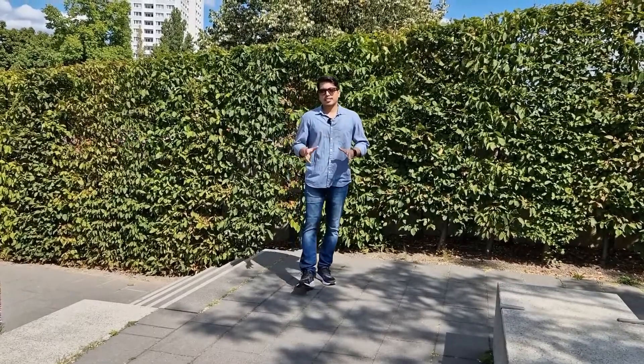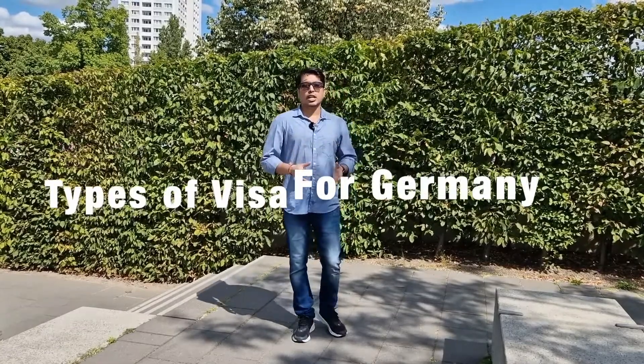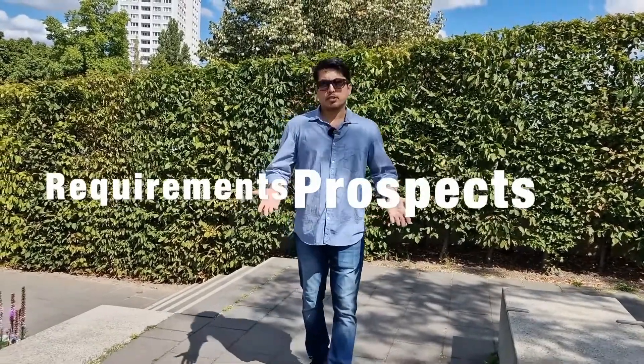Hey guys, welcome back to Expert 12 Finds. In today's video we are going to talk about different types of visas through which you can come to Germany. We are also going to talk about the requirements and the prospects. So stay tuned and let's find out together.